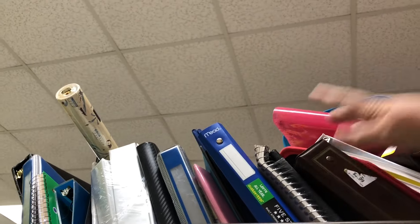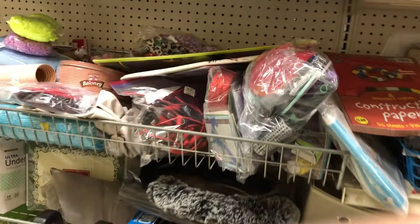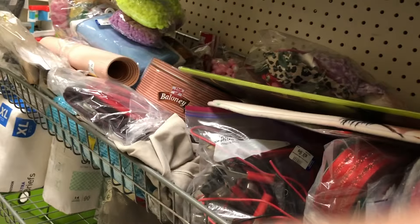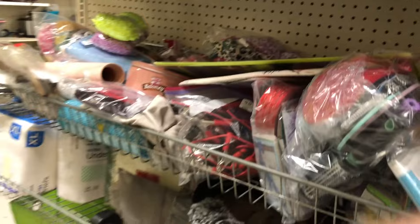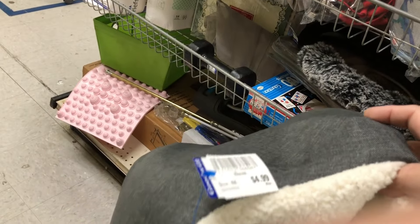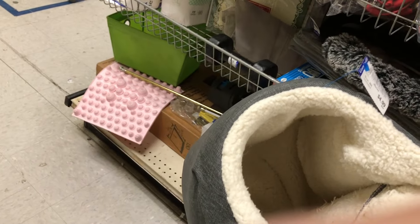I did end up buying a few things here but no crafty things. There were quite a few binders that would work for journals but I don't need more books. I did find this really cool cat cocoon and considered getting it for Oliver — it was five dollars.